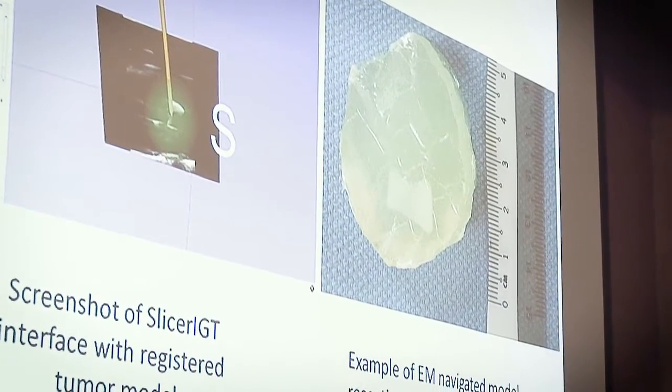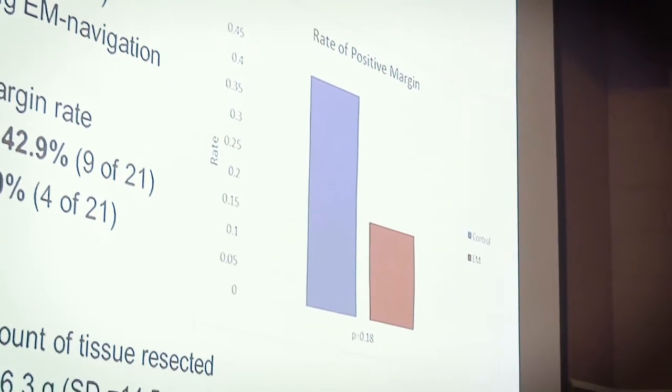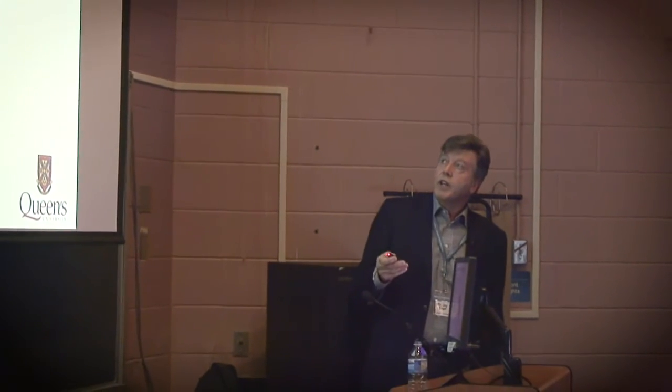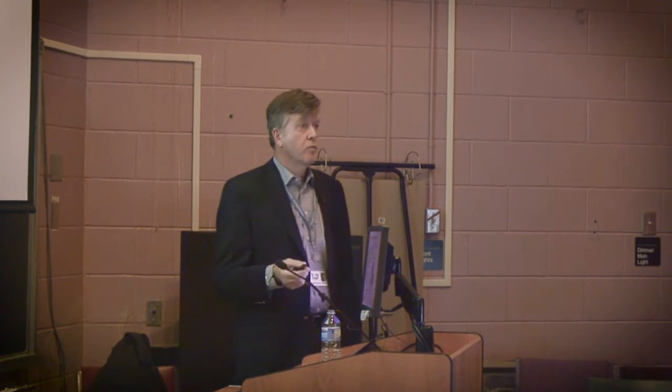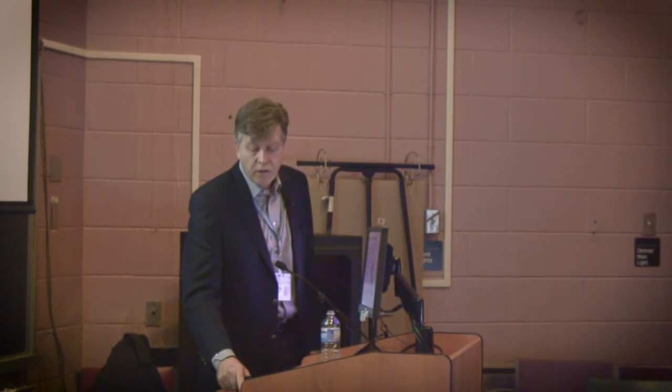This is just an example of our early work with gel models. We did 42 excisions or lumpectomies using either the traditional technique or the EM technique, and what we saw was we cut the risk of having a positive margin in half. A lot of the individuals using this were residents who aren't very experienced at doing it, so it works with people that aren't perfectly adept at it either.